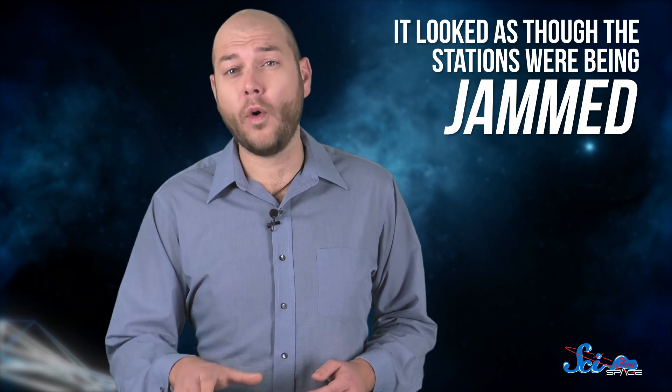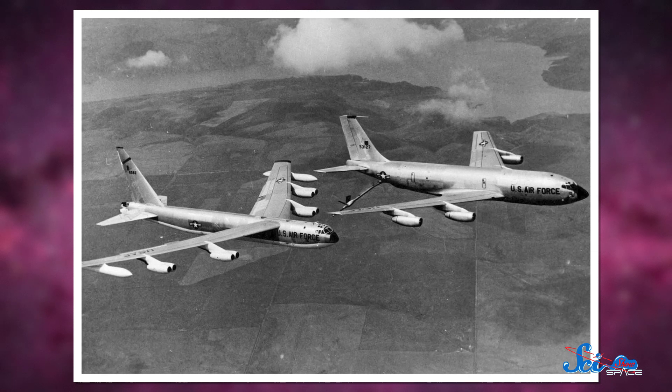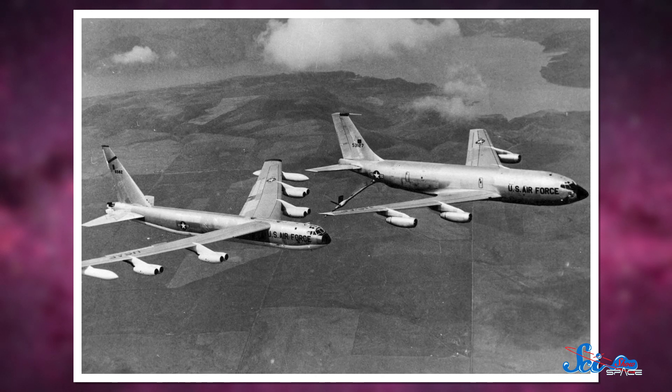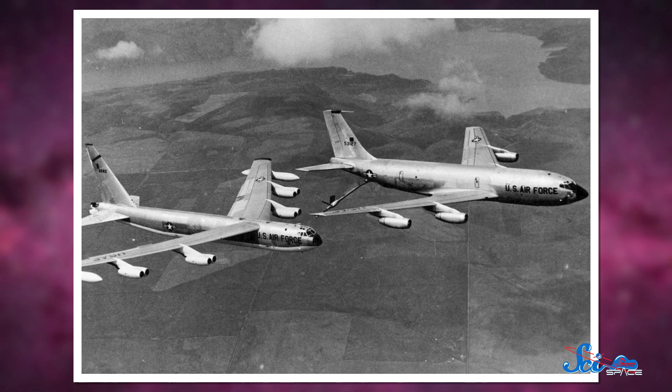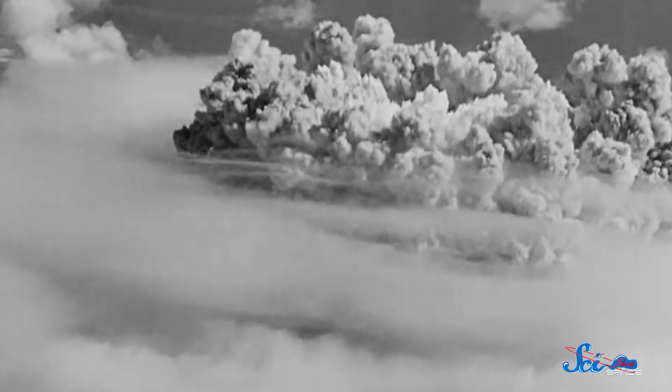To NORAD, it looked as though the stations were being jammed. If this were true, it was an act of war — it meant Soviet missiles might already be on their way. The US Air Force had trained for this scenario: air crews would immediately prepare their planes for takeoff, carrying nuclear weapons to retaliate. There weren't actually missiles headed for the US, but the Air Force thought there were. And if they'd launched missiles in response, then the Soviet Union would have launched its nuclear weapons for real, setting off a global nuclear catastrophe.